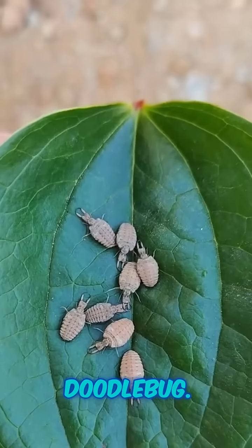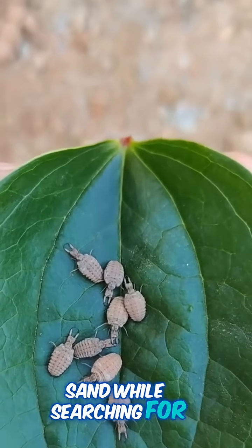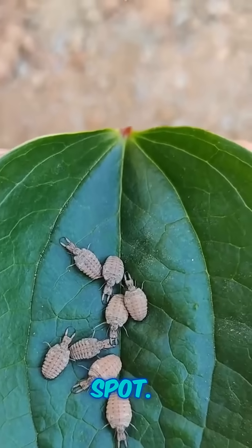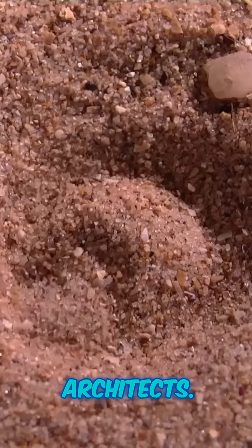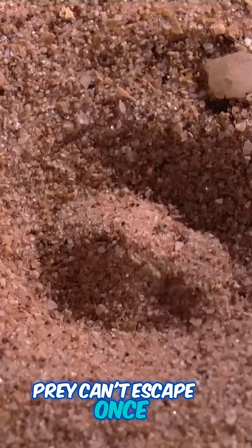And that nickname, Doodlebug? It comes from the wiggly tracks they leave in the sand while searching for the perfect pit-digging spot. Speaking of pits, antlions are master architects. Their sand traps are so precise, prey can't escape once they fall in.